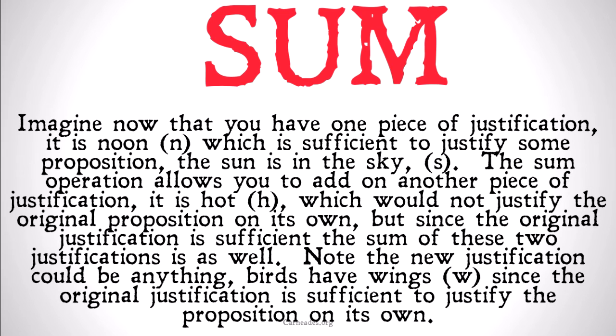Imagine that you have one piece of justification: it is noon, which is sufficient to justify some proposition — the sun is in the sky, S.